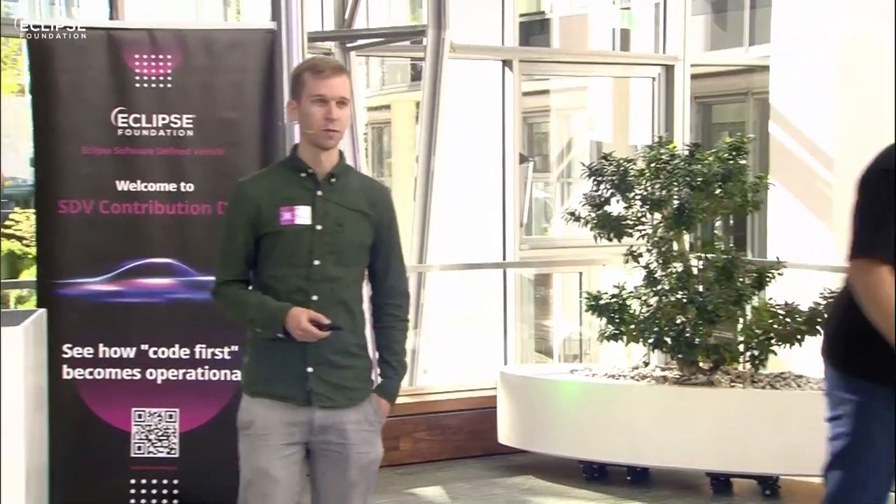And now Sven, the stage is yours about Eclipse Kuksa. Thank you very much for the warm introduction. Also, thank you very much for having the opportunity to speak here, speaking about Eclipse Kuksa.